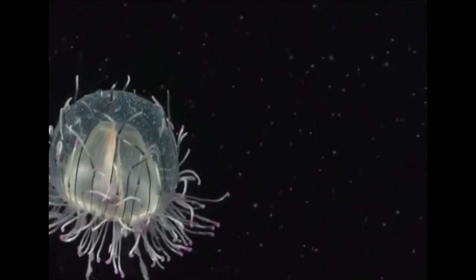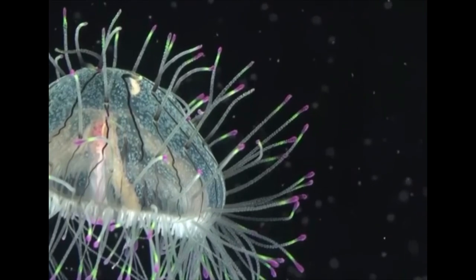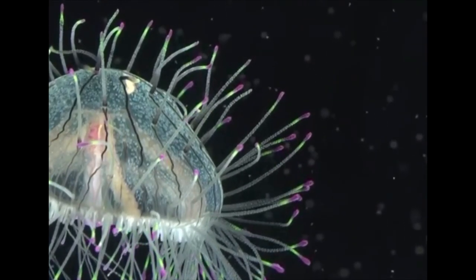These cnidarians are very much a mystery because not much is known about this organism, including its life cycle. There have been attempts to breed them in captivity, but they do not grow past a certain life stage — they only reach a certain larval stage, which is kind of interesting.